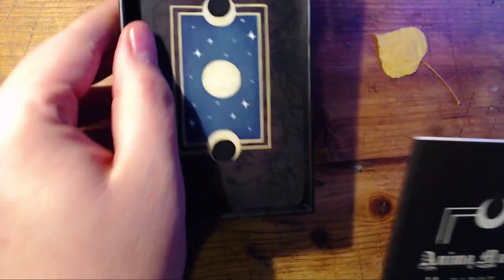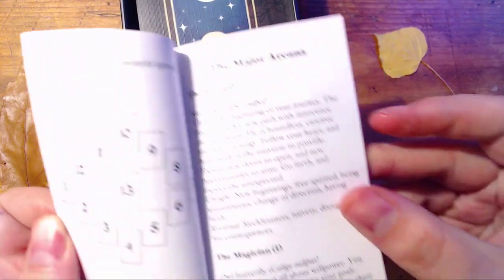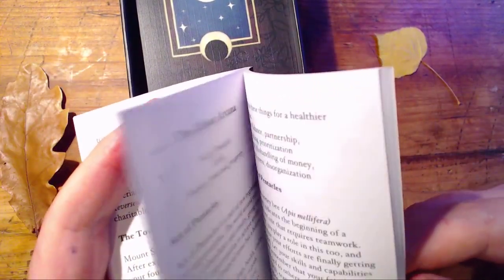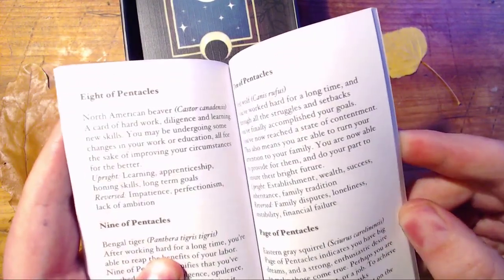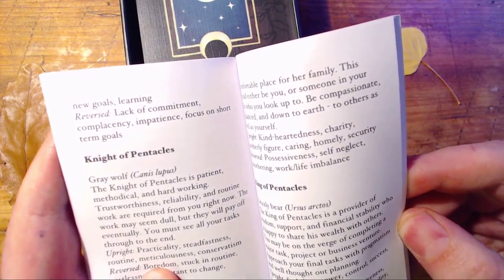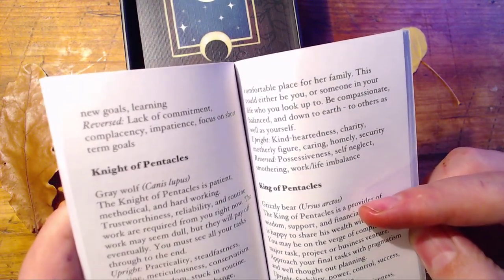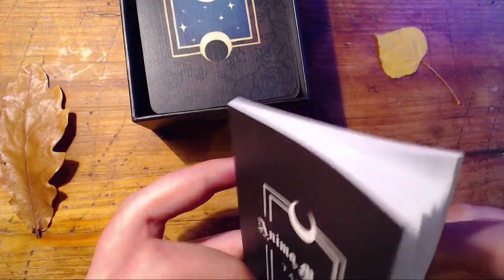It does come with a little white book, and the little white book is actually pretty decent. It has some spreads in the beginning — it's all very short and to the point, so it's a good place to start if you're not super familiar, and it's a good reference to have. It does have a lot of the different meanings of the animals associated with the cards, which is really great.